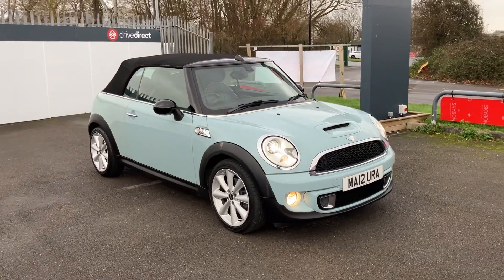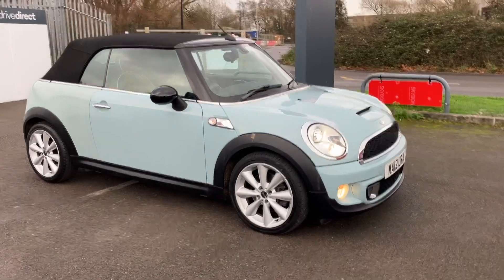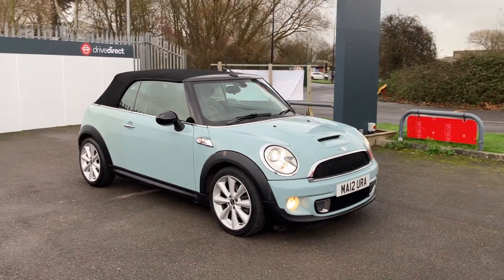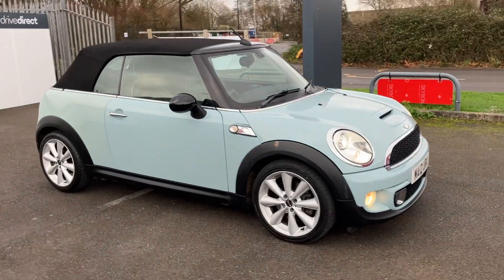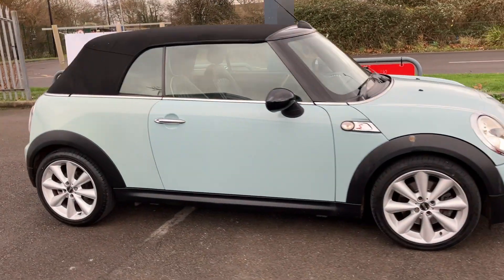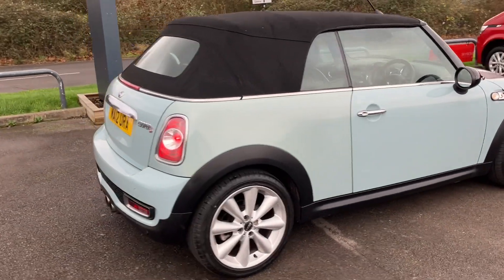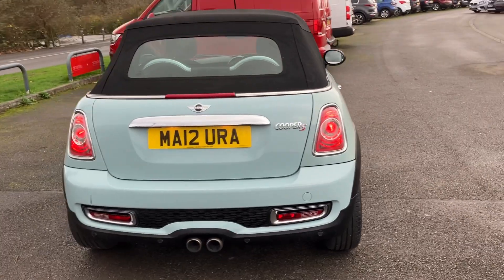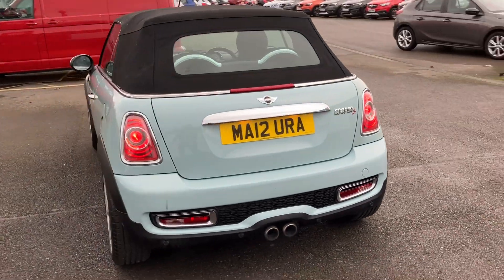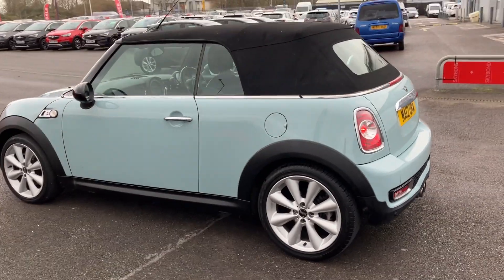Hello and welcome everyone to this auction video for this beautiful little Mini. This is on a 12 plate, this is a convertible, automatic — your Cooper S, so it's your go-faster version. I've had a drive in this and it's a very impressive performing little car. It is a Mini Cooper S with a turbo.